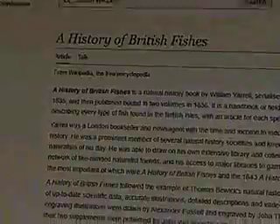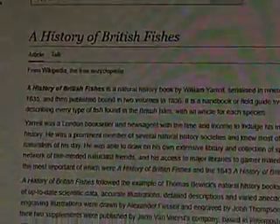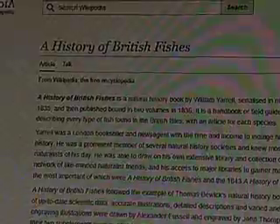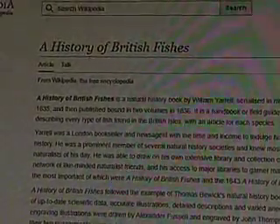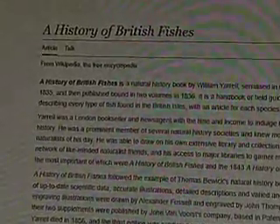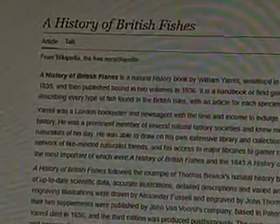I was browsing the main page on Wikipedia and this page came up, and I just thought it was really, really weird. This book is actually called A History of British Fishes, which was published in 1836 by William Yerrell. I just thought that this was weird and I had to make a video about it because I like weird stuff. You guys know me, if there's something weird, I'm probably going to make a video about it.